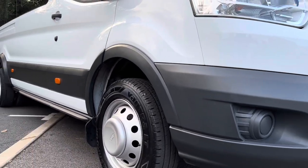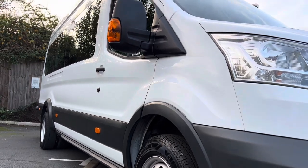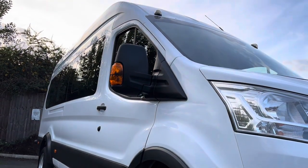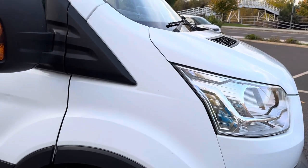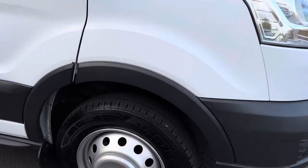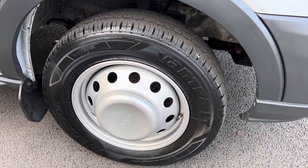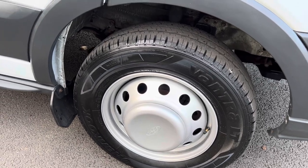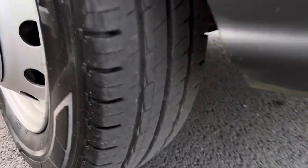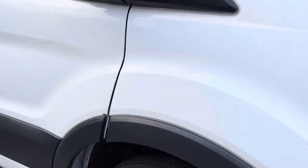Just looking down the side profile of the van, very straight and tidy. Driver's side front wing, all good. Everything aligns up as it should. We have had the steel wheels all refurbished, with new centre caps. And then you have a new tyre on the front there — loads of tyre tread depth on there. Looking all pretty good.